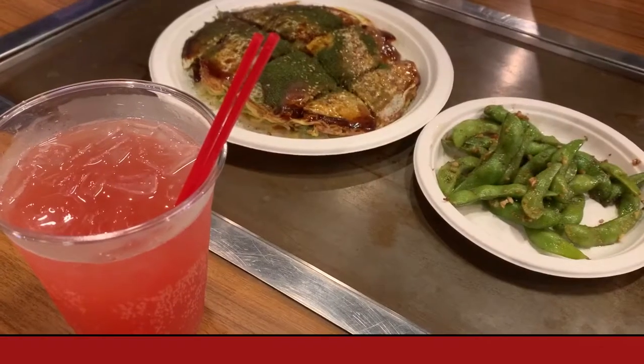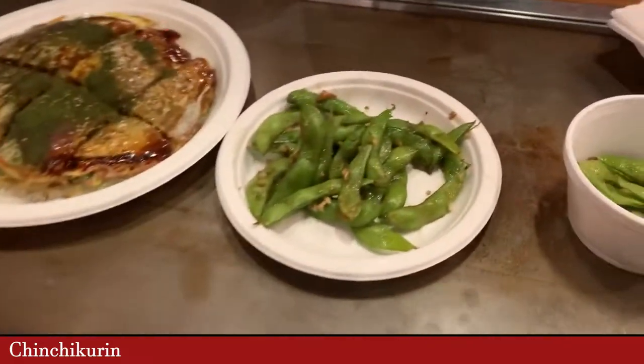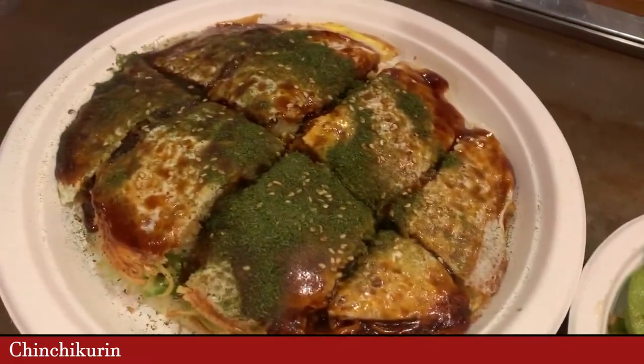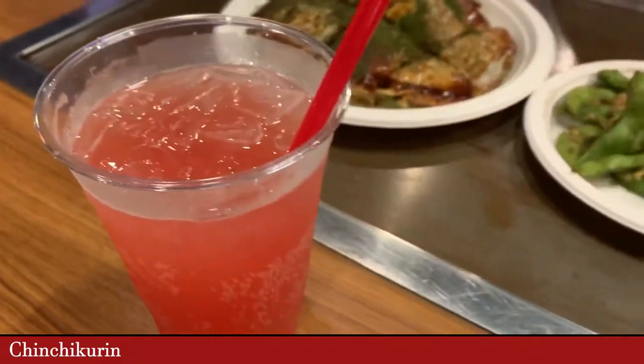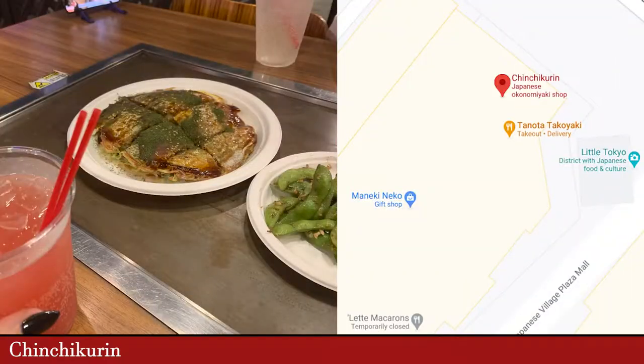For dinner, it was okonomiyaki, which if you've never had it before is like a pancake with noodles inside and cabbage and some really delicious sauces. A couple highball drinks to loosen up, and this place was fantastic. They even have a takoyaki stand that they run during the daytime. It was a really awesome dinner, and the staff was very friendly, so you should definitely go there.